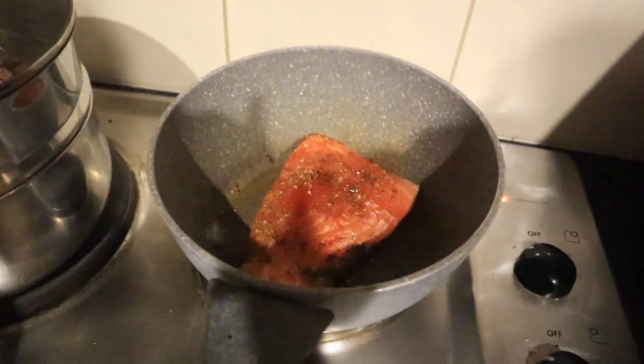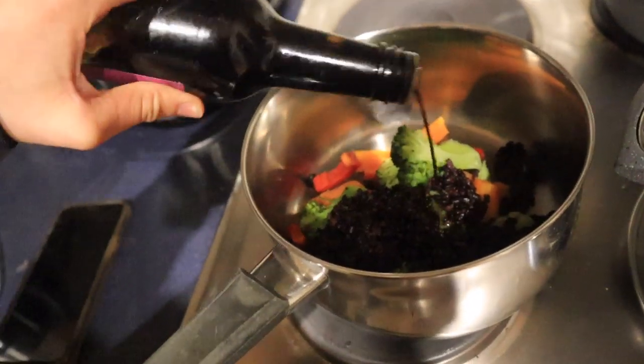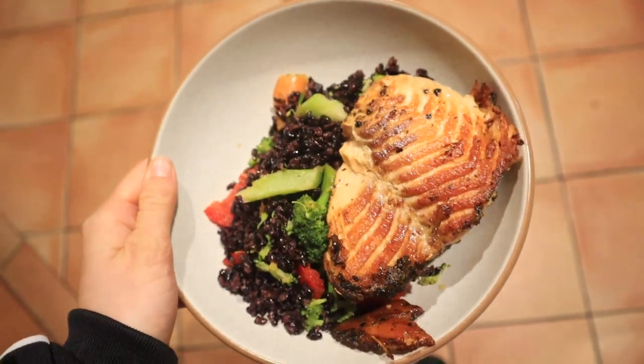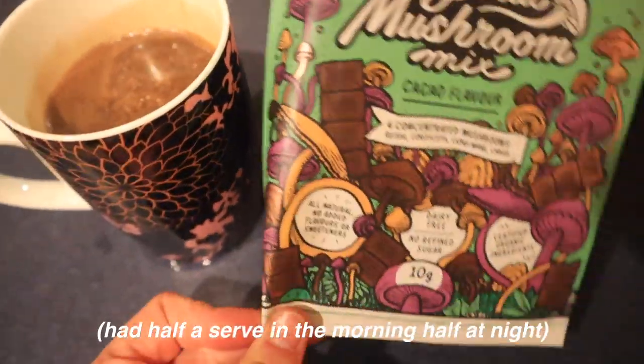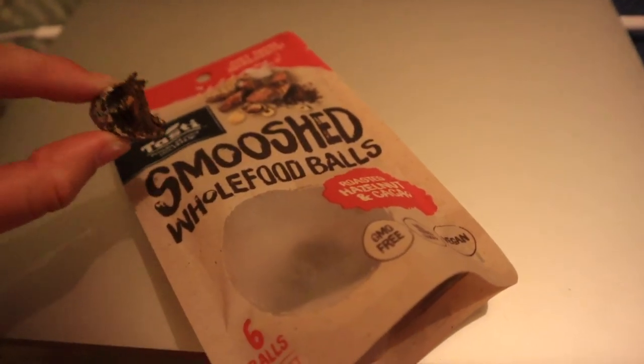After school, mum bought some vegan muffin mix things — they weren't the best but not bad. After a bike ride I cooked up some salmon on the pan, seasoned with herbs, and added some veggies with black rice I'd cooked on the weekend — a little stir-fry sort of thing. That night I had the Magic Mushroom drink again, then went for a drive with my sister and got some five-ingredient snack balls.